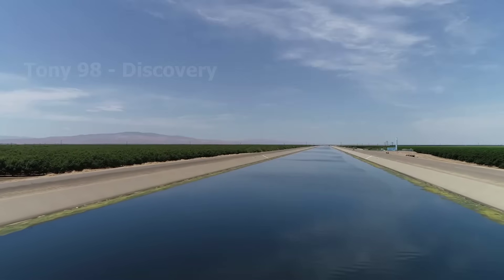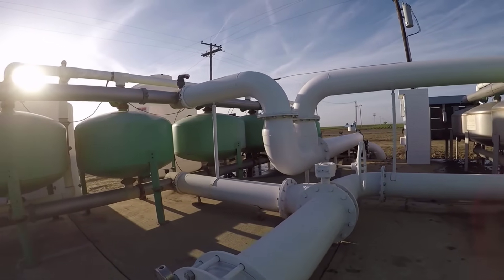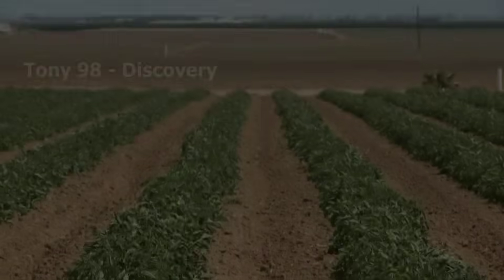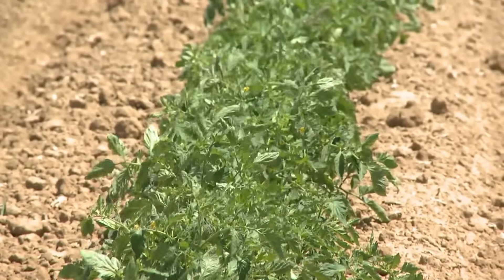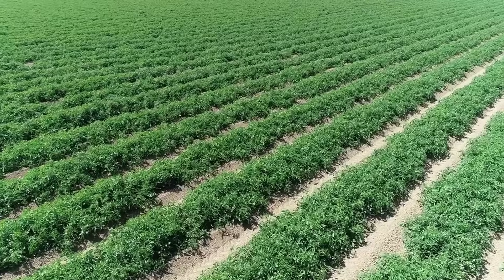Most of the large fields here have a system of canals to supply water. The time from planting to harvesting tomatoes usually lasts from 70 to 80 days, depending on weather conditions.